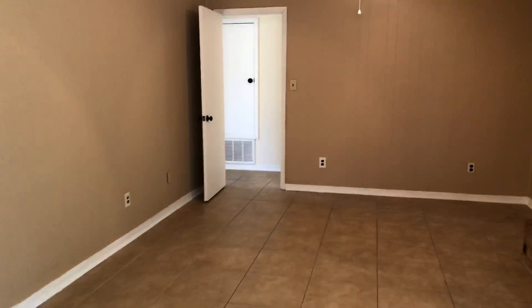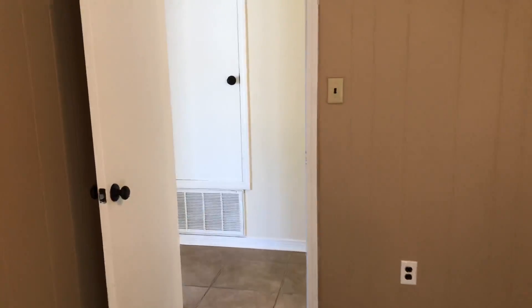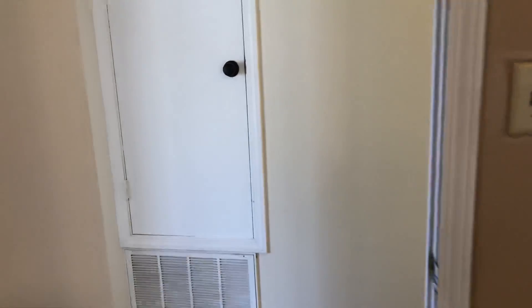Okay, let's take a look at the rest of the house. We've got a master and three additional bedrooms for a total of four bedrooms. There's tile throughout the entire house.